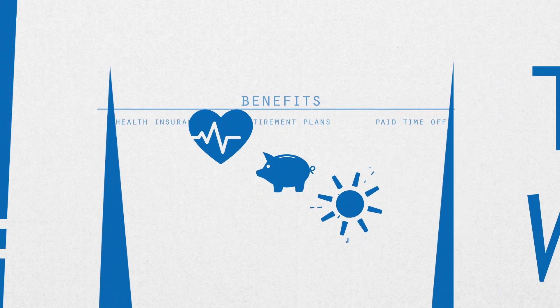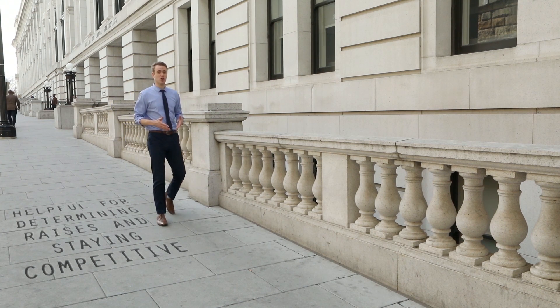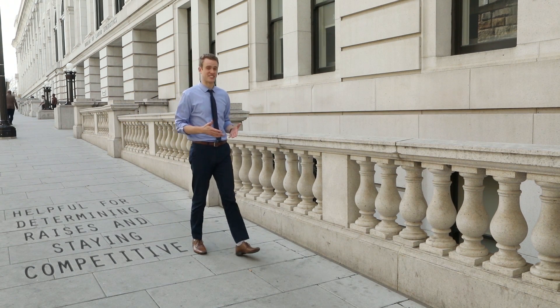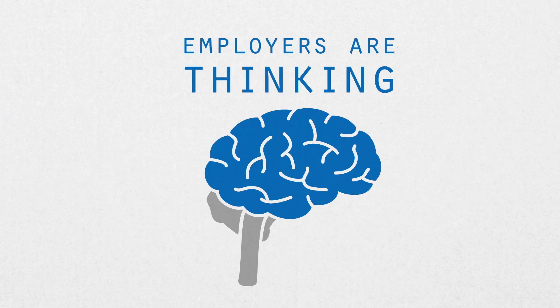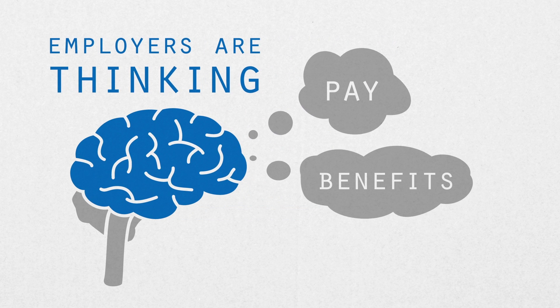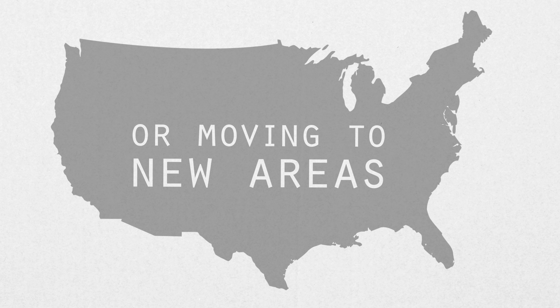So you can see how the ECI measures the whole cost for an employer to compensate their employees. This information is incredibly helpful when employers are determining how much of a raise to give their employees and how to stay competitive in the labor market. It's also useful when employers are thinking about how pay and benefits affect their bottom line and when they're considering starting new businesses or moving to new areas.